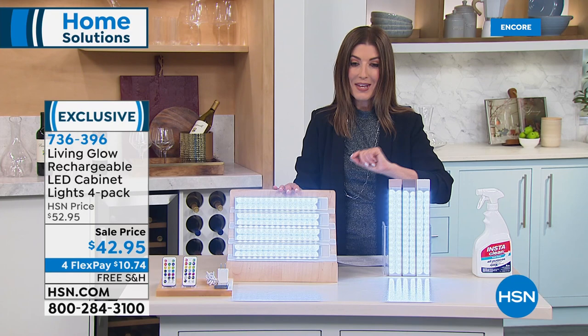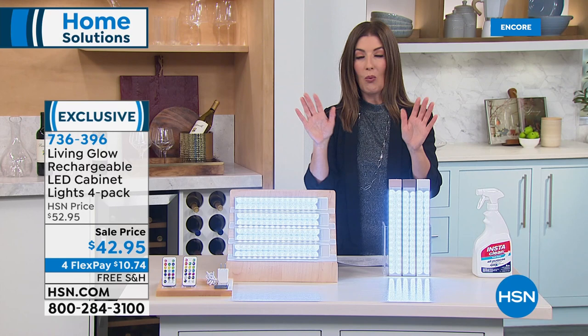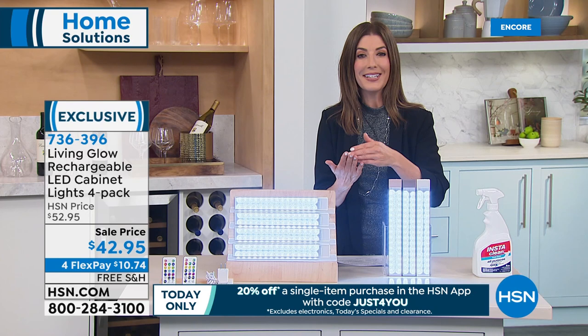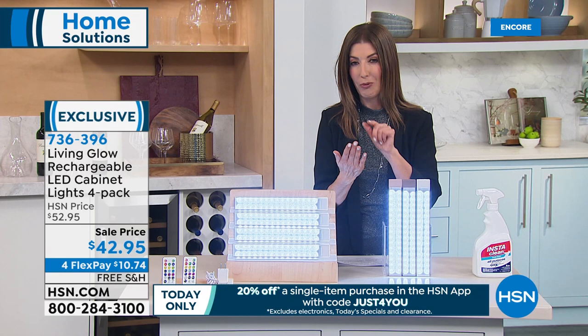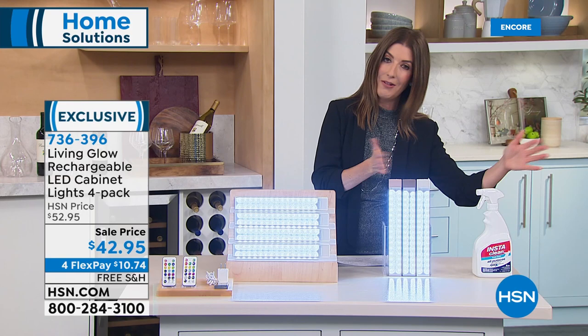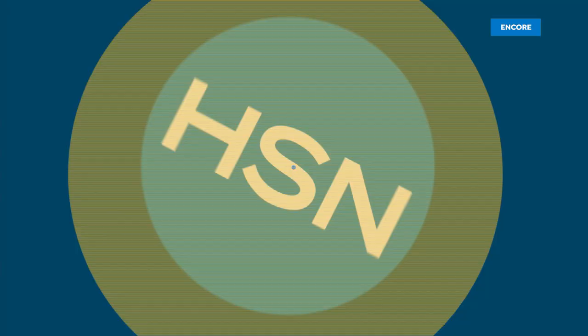There's one more reason to shop with us today — we have a coupon on the HSN app. If it asks you for a promo code when you check out on your smartphone or tablet, type in 'just4u' — just the number 4, then 'you' — and you'll get 20% off a single item. That's good on this item and all other items in our show. Let's bring in Julie Truster to tell us all about these powerful rechargeable LED lights.